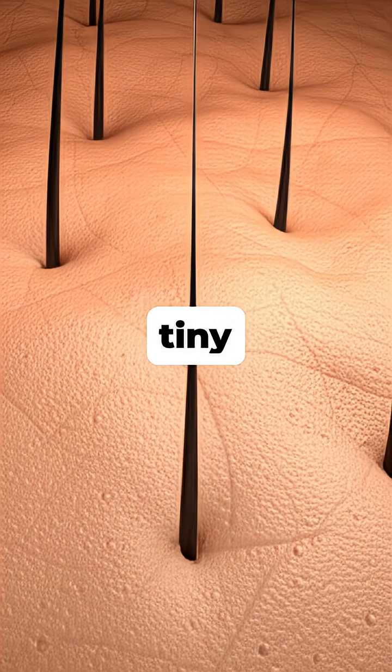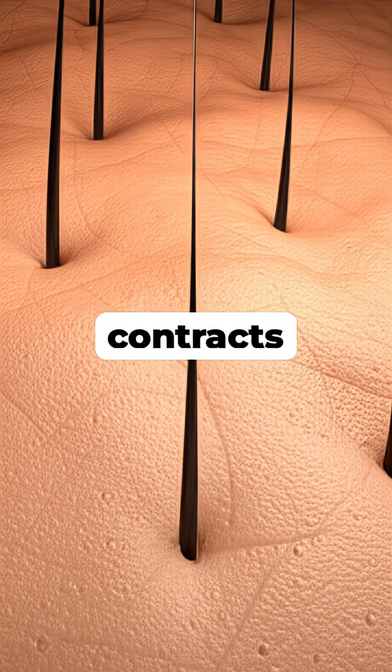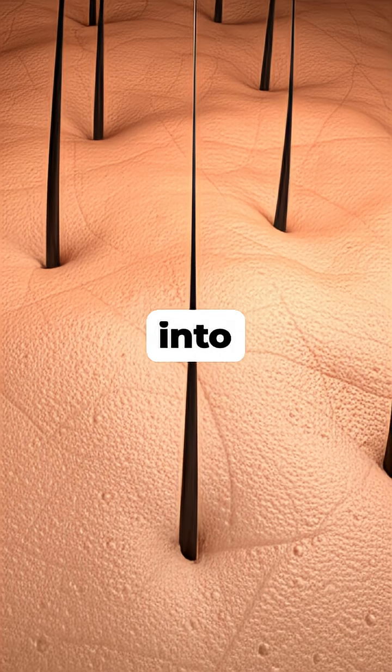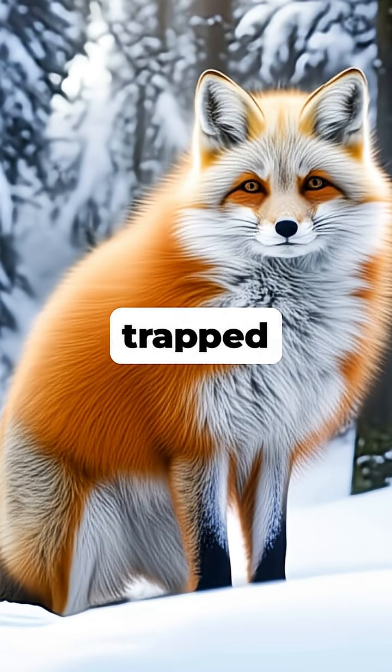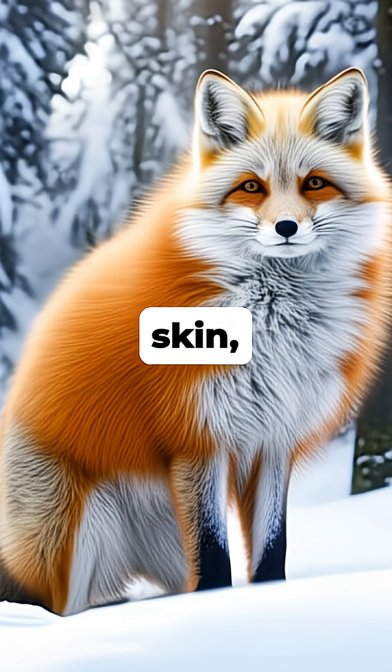It happens when a tiny muscle at the base of each hair follicle, the erector pili, contracts and pulls the hair into a standing position. For animals with thick coats, this puffing up of their fur trapped a layer of air close to the skin, creating an insulating barrier against the cold.